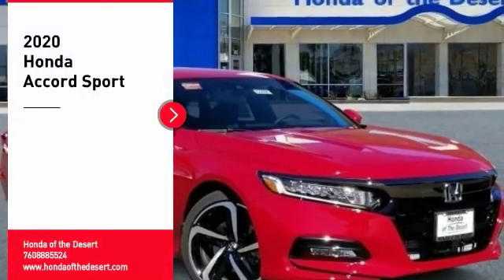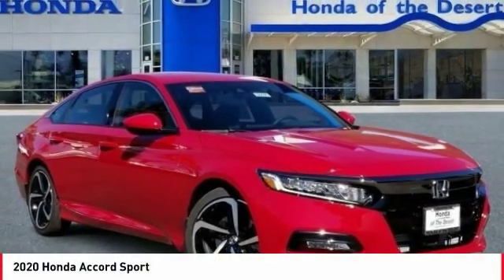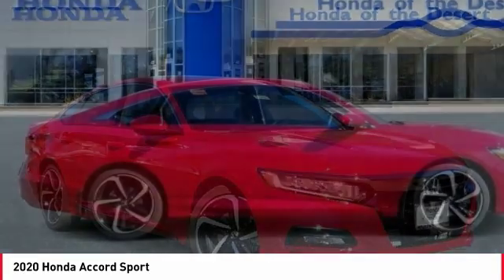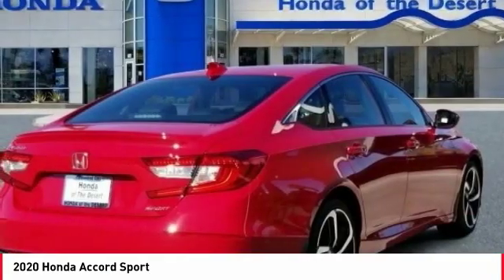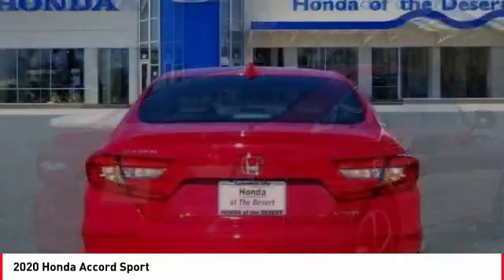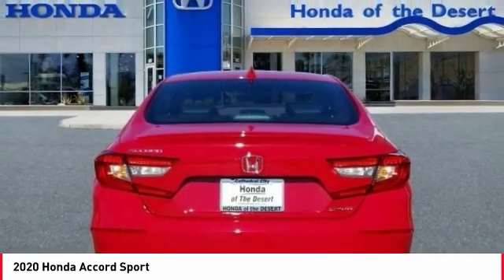Stop by and take a look at the 2020 Accord — ingeniously simple, yet overflowing with luxury and technological creativity. All that and more in the Accord. Here are some of this vehicle's great options.